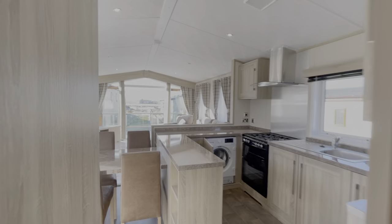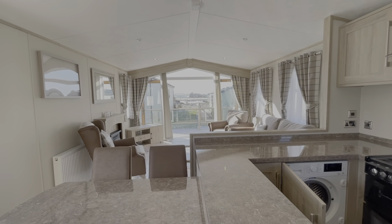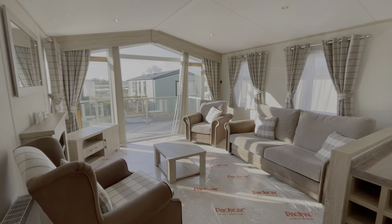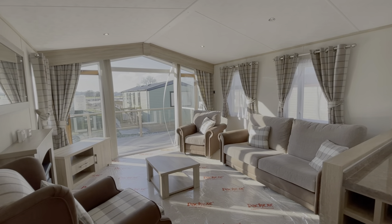Overall the Carnaby Helmsley is a lovely holiday home — a really nice quality and modern finish. If you'd like to find out more, you can give us a call on 01524 701508. We're more than happy to answer any questions you may have regarding ownership, and of course help arrange a viewing if that's what you would like to do as well. Have a good day, we'll see you next week. Bye-bye.